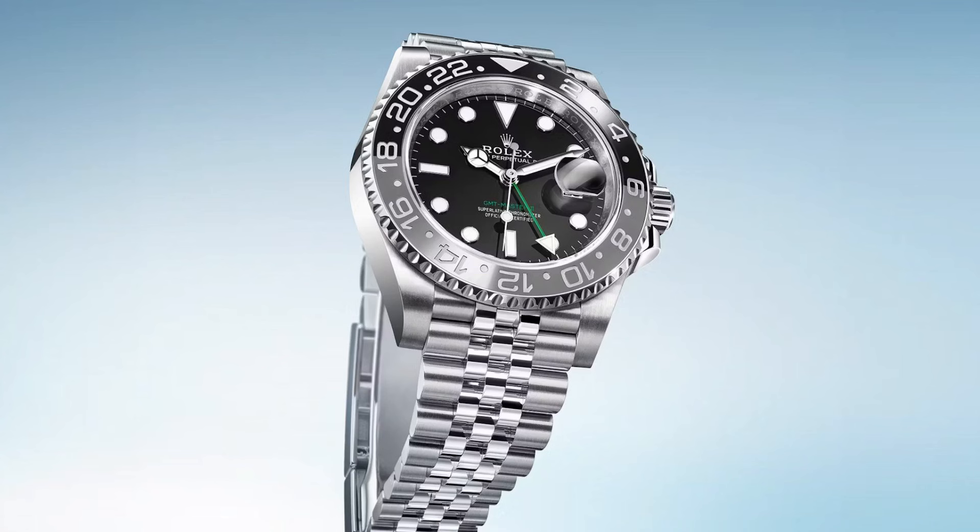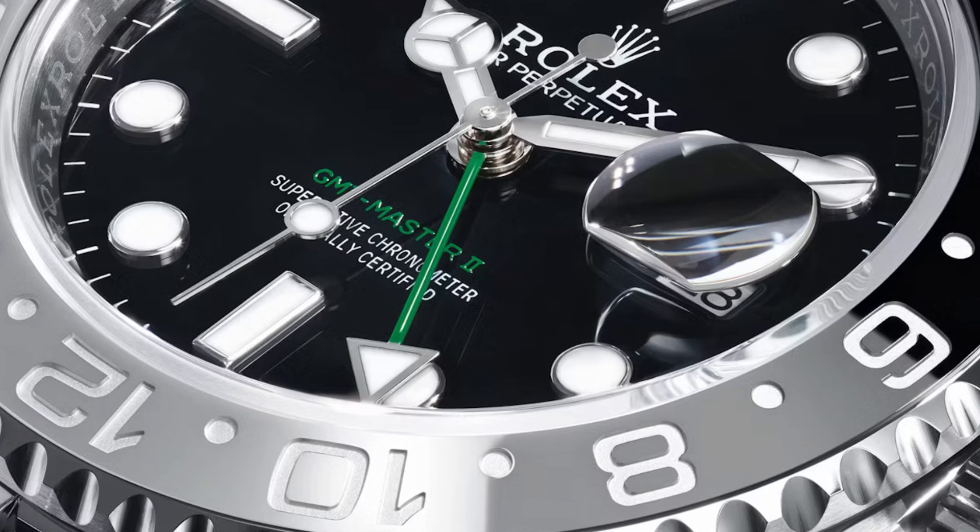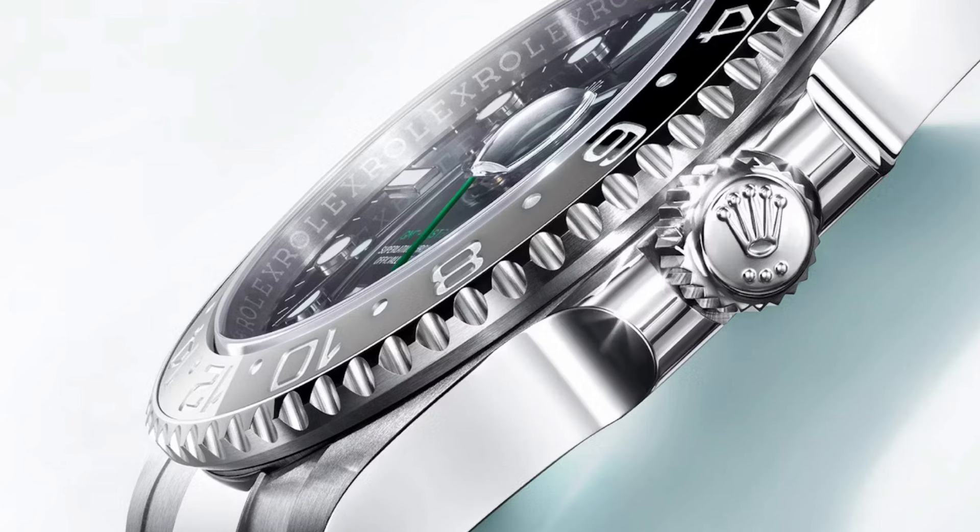Now we have just the GMT Master 2, and it is the return of the black dial and black bezel. Of course this bezel is two-tone — it is a black bezel with a combination of gray. This is amazing because I always liked the black version of the GMT Master 2 better. As a matter of fact, I was going to search for a GMT Master 2 in the black bezel iteration.